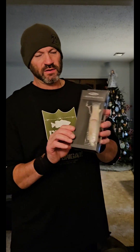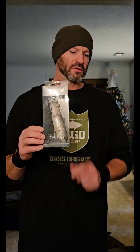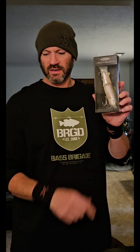I got in some OSP jerkbaits along with the Lucky Crafts and some other jerkbaits. I also got in a solid killer — the Deps 175 in rainbow trout. What I'm going to do is put that in a lot with a Deps tackle box. Everybody knows this is an awesome bait.